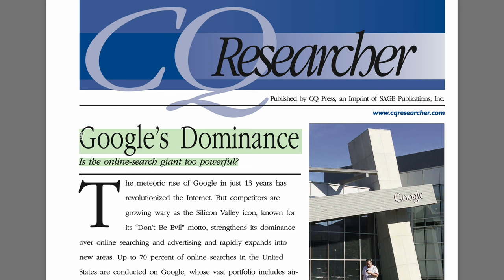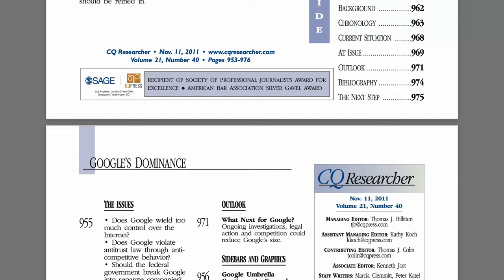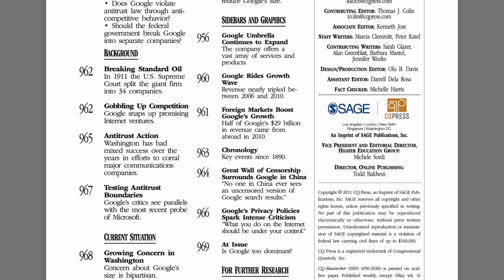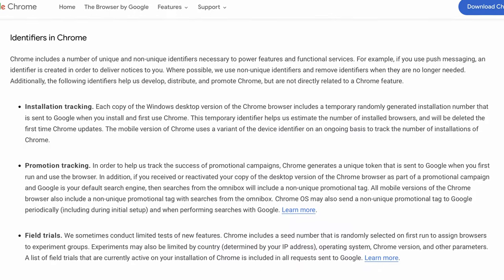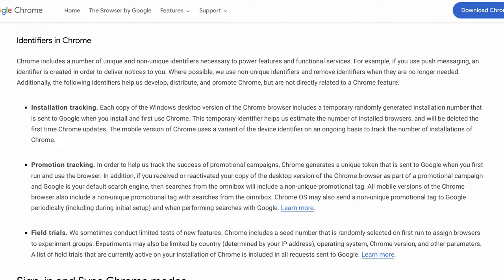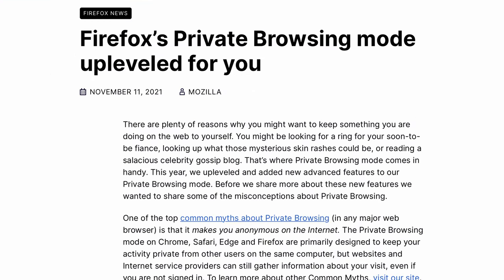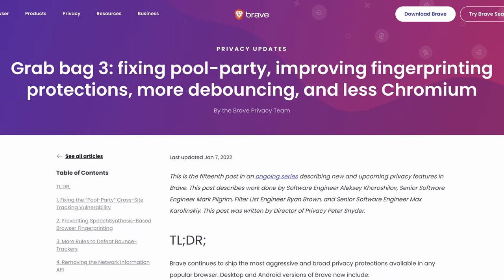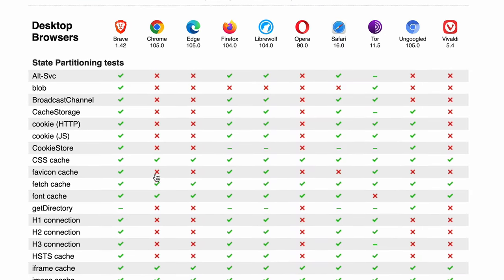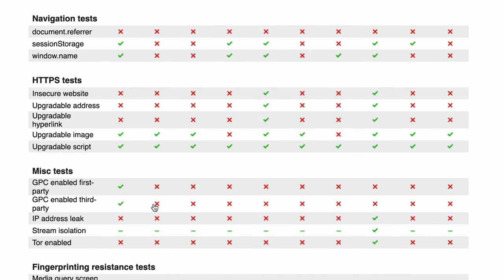Now you might ask what's wrong with Chrome, and the reality is a lot. Google Chrome continues to feed into Google's invasive privacy practices that are ruining the freedom of individuals and the internet as a whole. Google themselves track you, profile you, and fingerprint you within Chrome, and Chrome is actively refusing to add privacy and security features that other browsers have had for months if not years. Chrome is the new Internet Explorer when it comes to valuing you as a user and your data, and if that means anything to you — which it should — it's time to upgrade to the modern age.